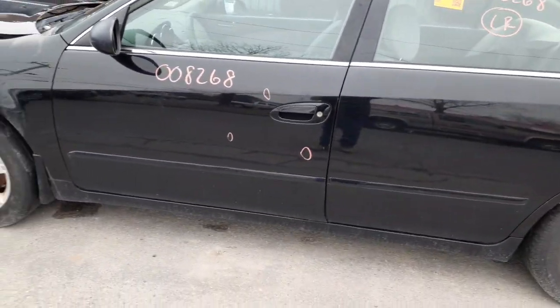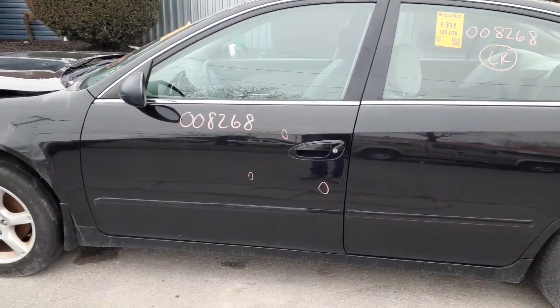Left front door — a few things as you can see circled. Again, power window, power locks.